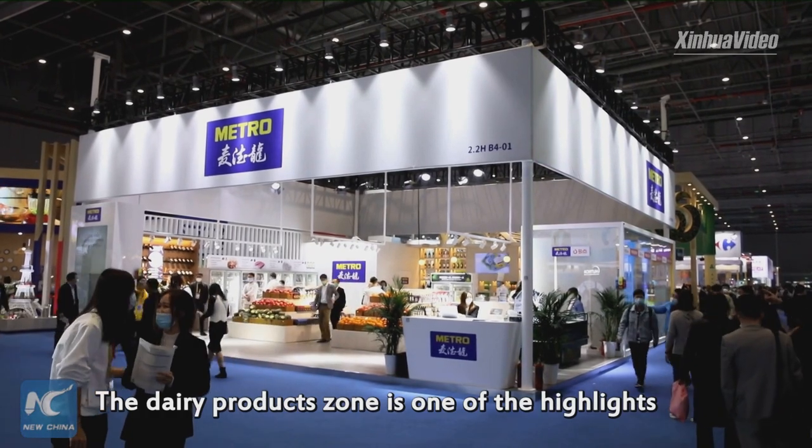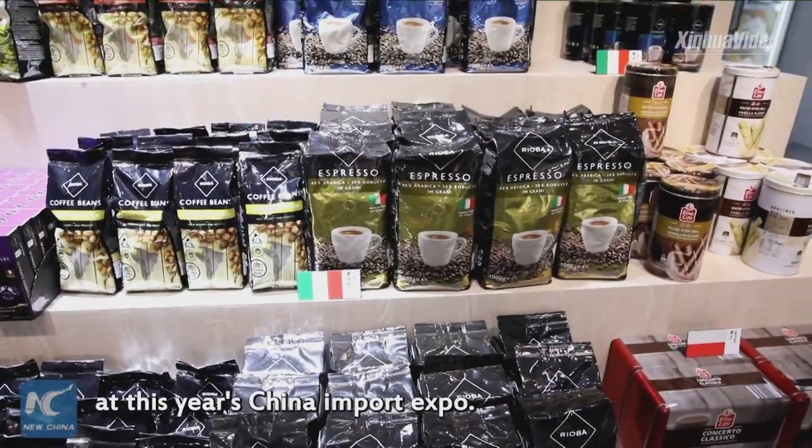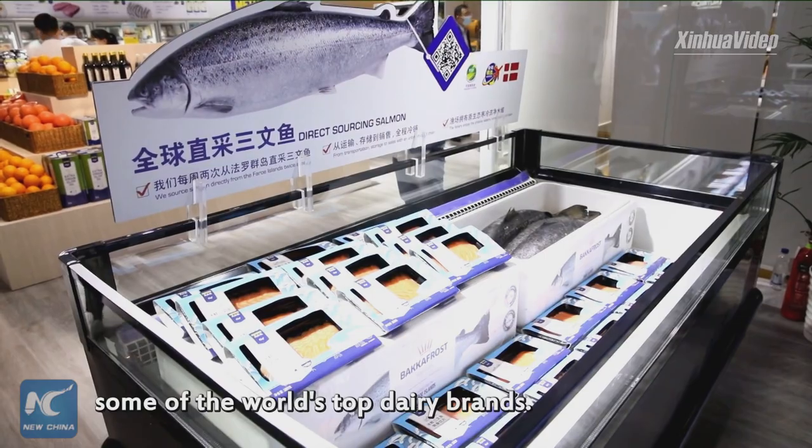The dairy product zone is one of the highlights at the food and agriculture product area at this year's China Import Expo. It has attracted some of the world's top dairy brands.